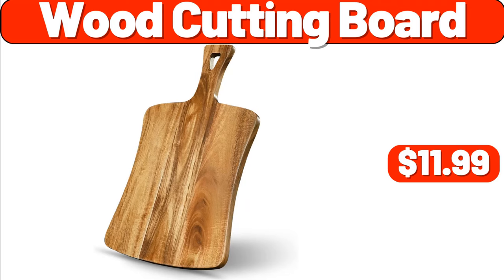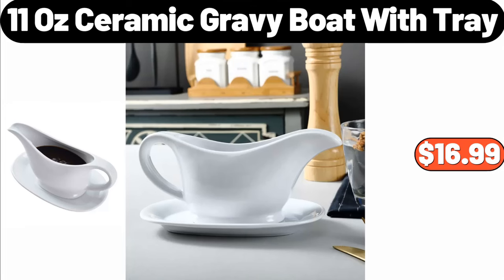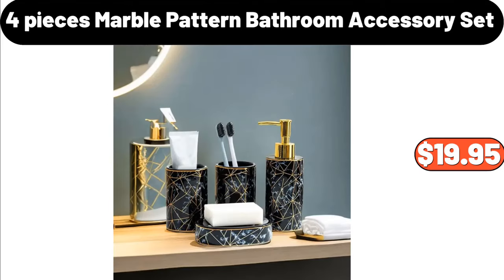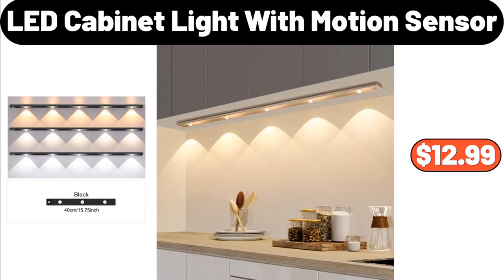4-PCS Wood Cutting Board, $11.99. 5-PCS Chocolate Mold, $12. 11-Ounce Ceramic Gravy Boat with Tray, $16.99. Crafton Teppanyaki or Reverse Riddle Grill, $16.99. 6-PCS Marble Pattern Bathroom Accessory Set, $19.95. Microwave Oven, $29.99. LED Cabinet Light with Motion Sensor, $12.99.